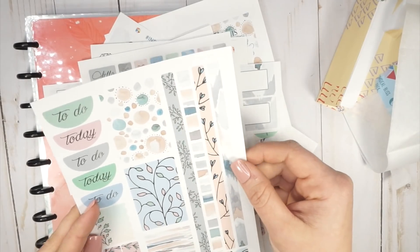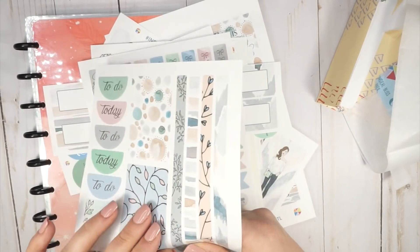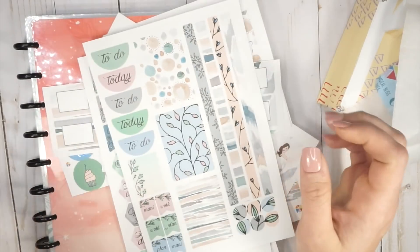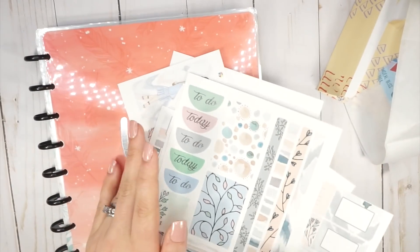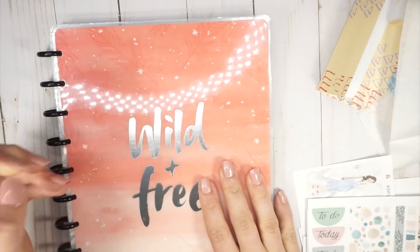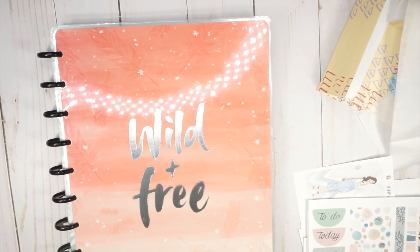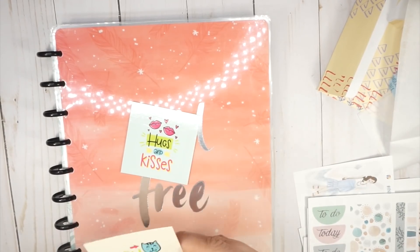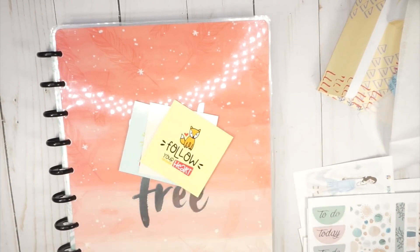Then you have some more boxes — oh no, these are washi strips. I always forget; I don't use Etsy kits very much, but all that comes in there. Plus there is more, you guys — I can't even believe it. It's so pretty and a lot of stuff. So she includes these fun little cards: 'Hugs and Kisses,' 'You Make Me Happy,' 'Follow Your Heart.'